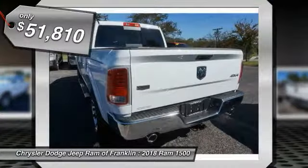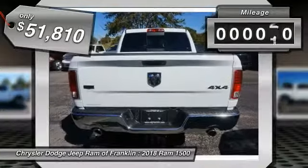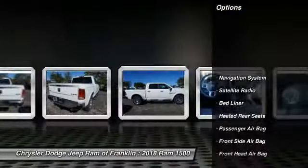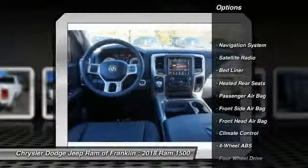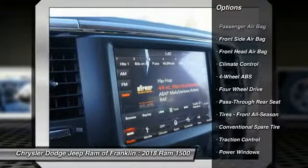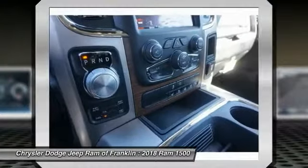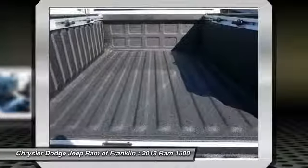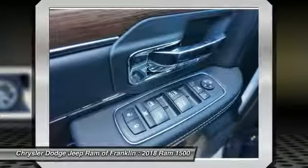Priced below $55,000, this vehicle has less than 100 miles. Some of this vehicle's great options include: power passenger seat, keyless entry, backup camera, stability control, tow hitch, steering wheel audio controls, navigation system, traction control, leather-wrapped steering wheel, and Bluetooth. Come take a test drive today.